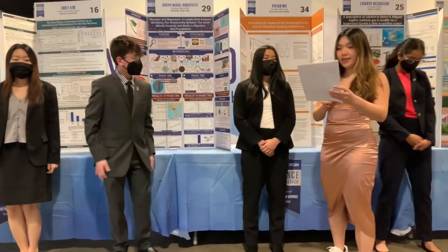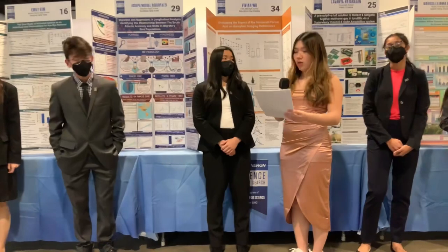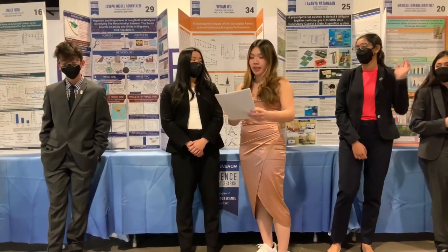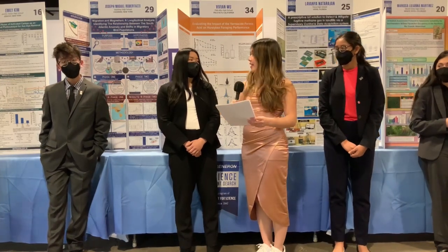Next up, Vivian. Your research found that formic acid, which is used to kill mite parasites in bees, hurts honeybees, potentially leading to colony collapse. What alternatives are there for mite treatment in bees?